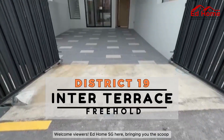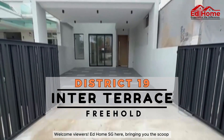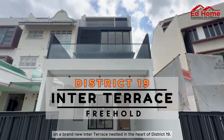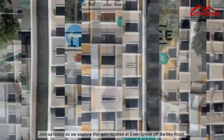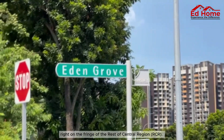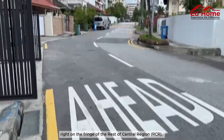Welcome, viewers. At Home SG here, bringing you the scoop on a brand new inter-terrace, nestled in the heart of District 19. Join us today as we explore this gem, located at Eden Grove off Bartley Road, right on the fringe of the rest of Central Region.